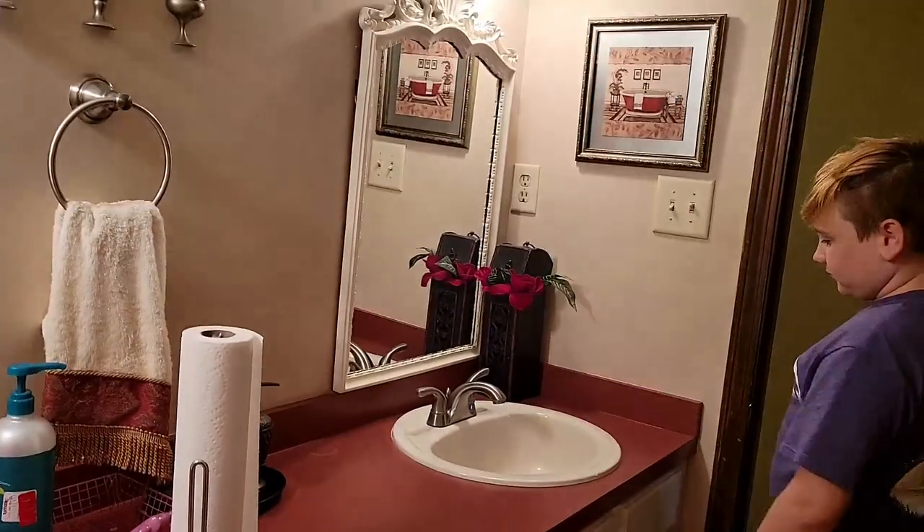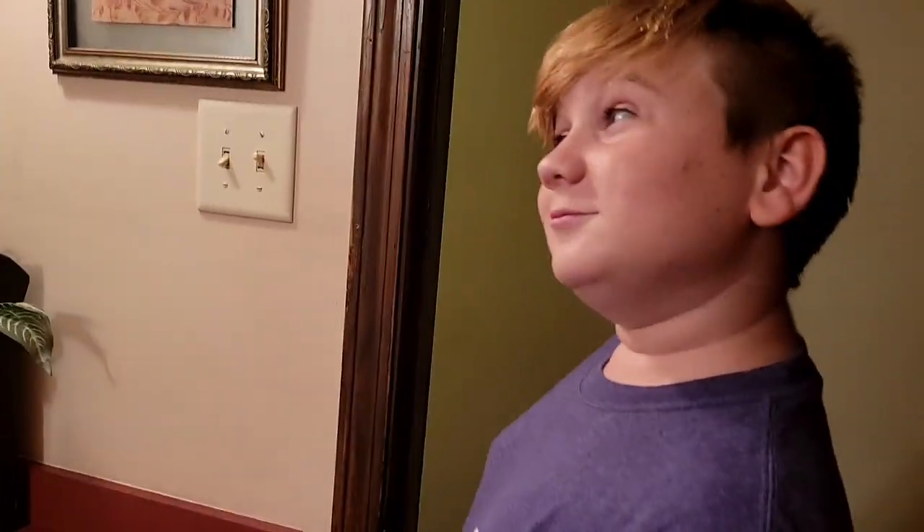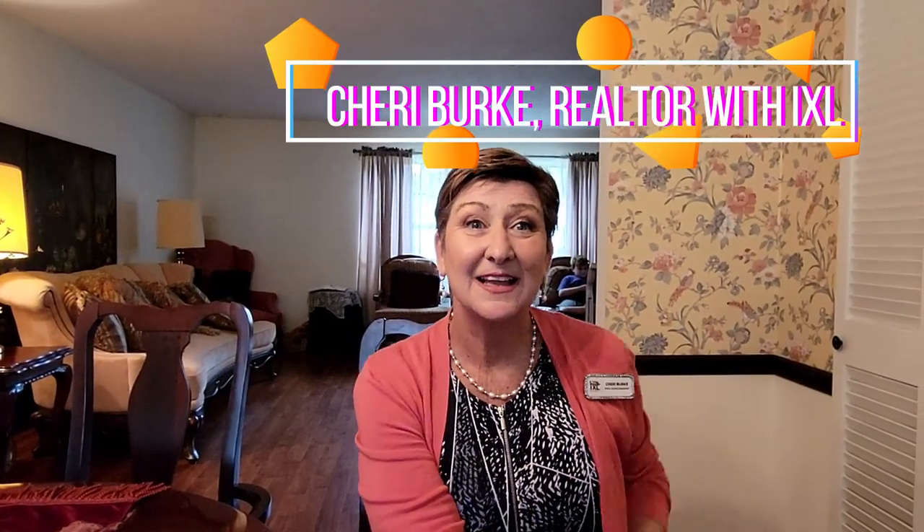I can't wait to share with you the interview I took from realtor Sherry Burke. Please write a comment, send me a thumbs up, a smiley face. Ask a question — what kind of houses do you want to see on my channel? Sherry, please tell us about yourself.